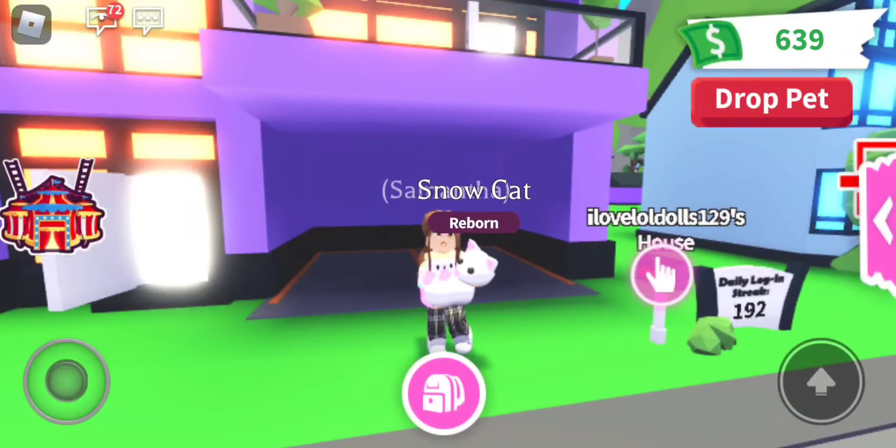I'll say them once again: you have to be a subscriber, you have to smash that like button on this video, and you have to comment down below your Roblox username and what you would name this snowcat if you want it.